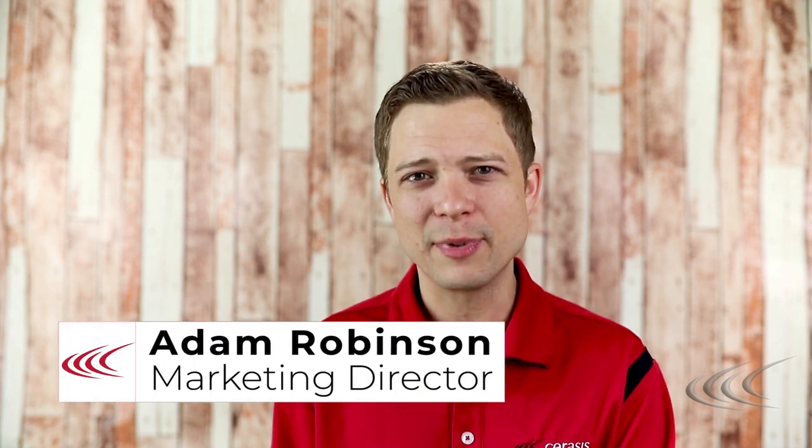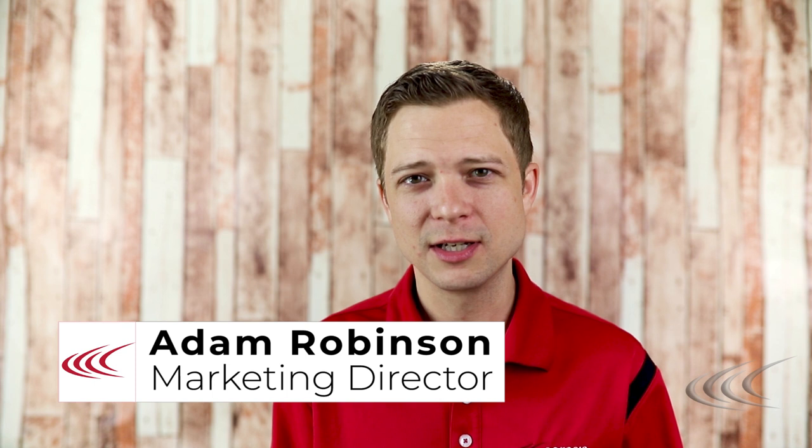Happy Friday and welcome back to another episode of Talking Freight, the weekly freight and transportation management series brought to you by Saracys, the transportation management solutions company. As always on each Talking Freight, we're here to share best practices, tips, trends, and ways to more effectively help you manage freight spend and transportation processes.